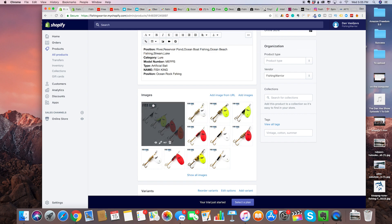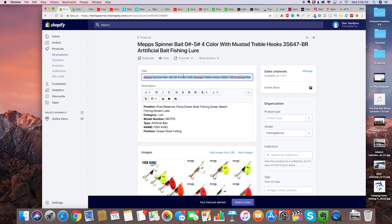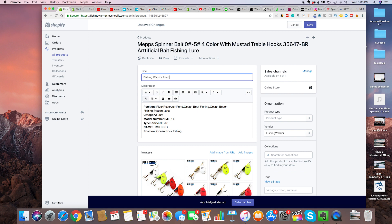For the actual product, you can add an image from URL or your own custom image. I would definitely remove this Fish King logo if I were you. The main thing is you want to change your title and make it sound a lot better than this huge numbered Chinese supplier title. Let's call this 'Fishing Warrior Premium Bass Spinner Bait Lure.'